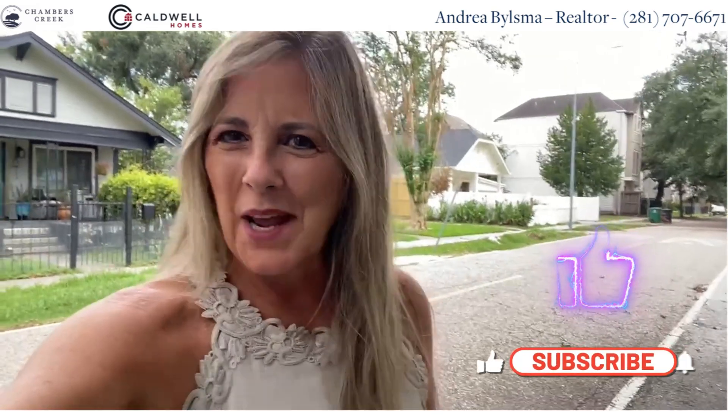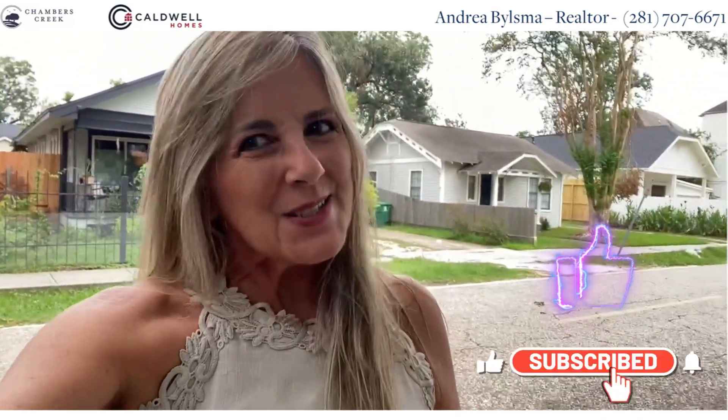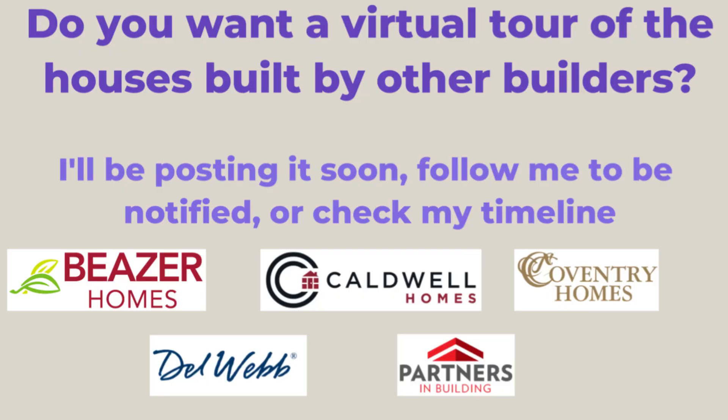My name is Andrea Bilesma, a Realtor specializing in 55-plus communities. Let's talk, let's schedule some visits — let's go!